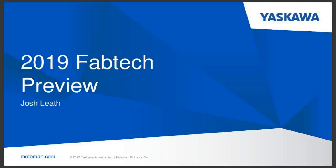Thank you everybody for signing on for today's webinar from Yaskawa. I am Josh Leith, I'm the Product Manager for Welding Robotics here at Yaskawa, and today we're going to be looking at the Fabtech preview for what you can expect here in a couple weeks in Chicago.